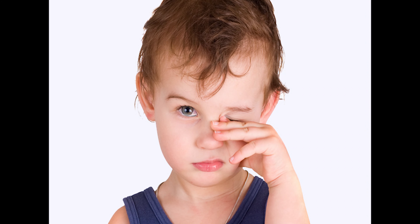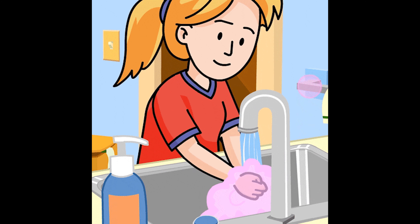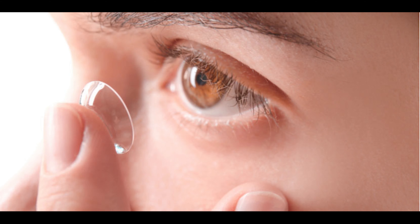Things that irritate the eyes can affect their vision. For those reasons, kids should always wash their hands before touching their eyes or handling their contact lenses.